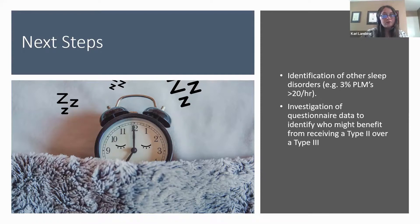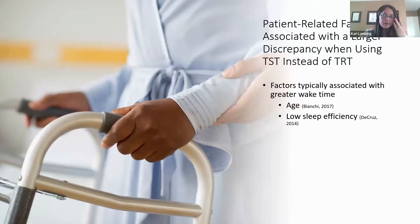Our next step is to look deeply into the questionnaire data to identify factors that may be especially key in determining who would benefit more from a Type 2 study. Previous research has looked at what factors may be important when considering the variation between using total recording time and total sleep time. Factors associated with greater wake time, such as age and low sleep efficiency, show larger discrepancies, making these patient factors especially important when deciding between a Type 2 or Type 3 study.